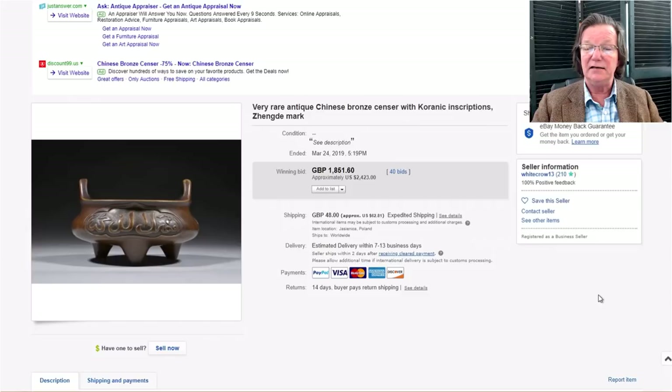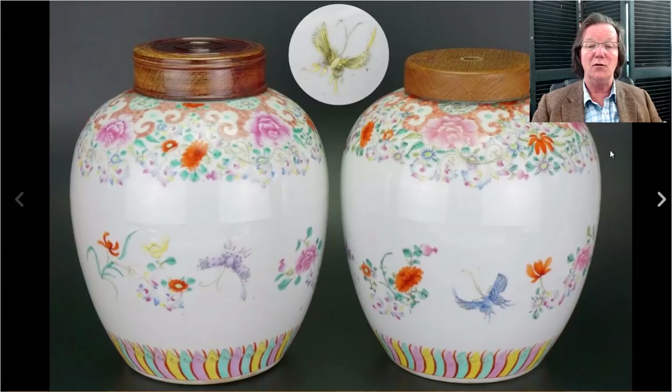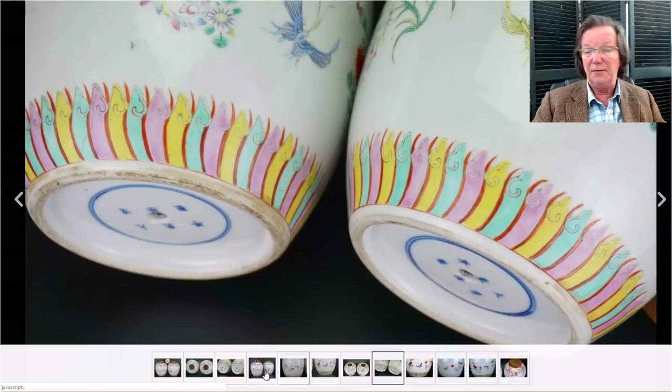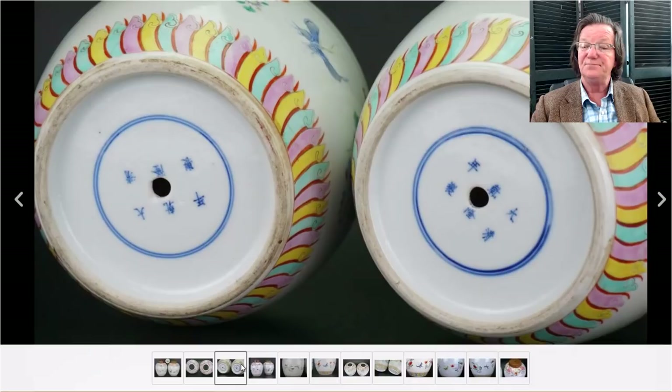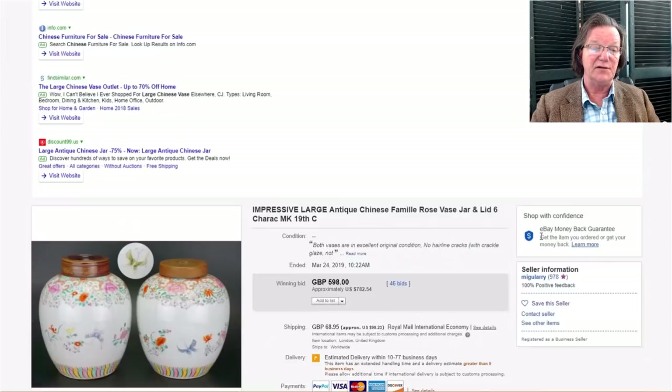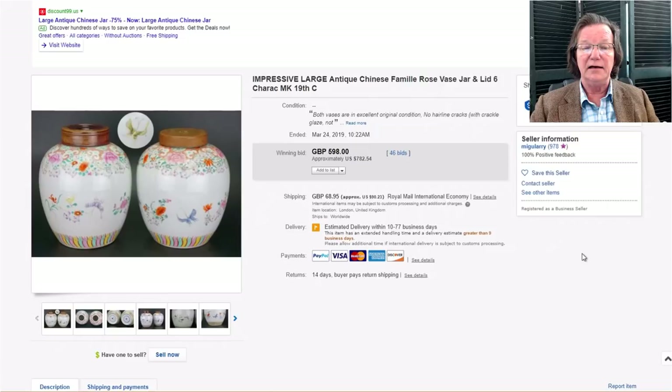On to the pair of famille rose jars, latter 19th century, with later wooden lids — not unusual. They had been drilled as lamps. The bottoms show Qianlong marks, though they're not Qianlong — they're 19th century. They were very nice and brought $782 for the pair. Very pretty and decorative, and not bad for a pair of jars that have been drilled out.